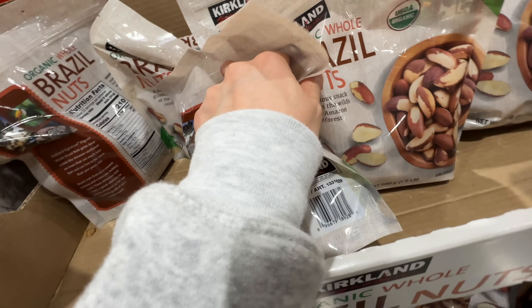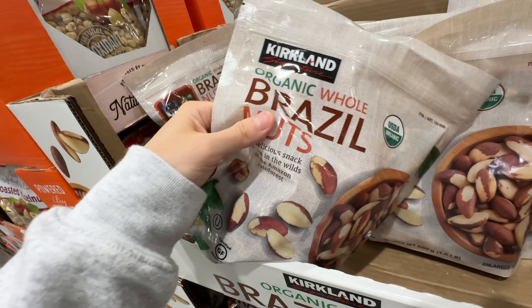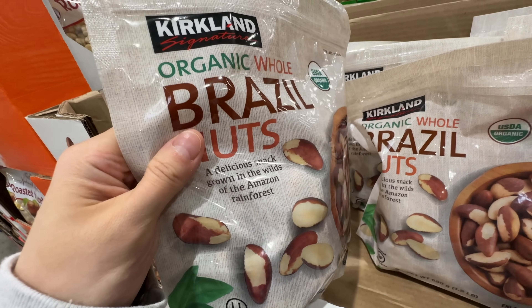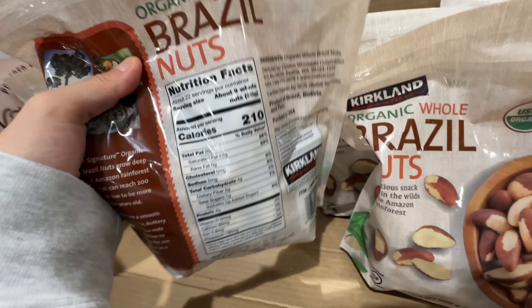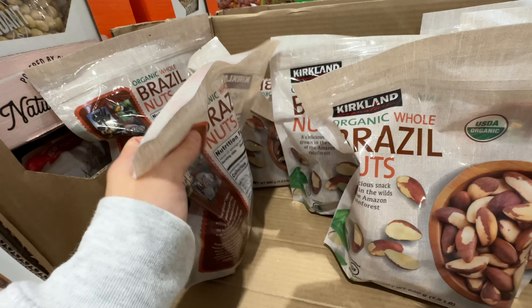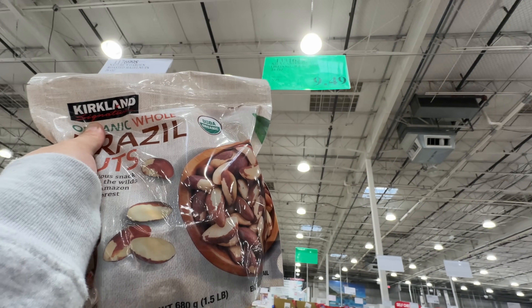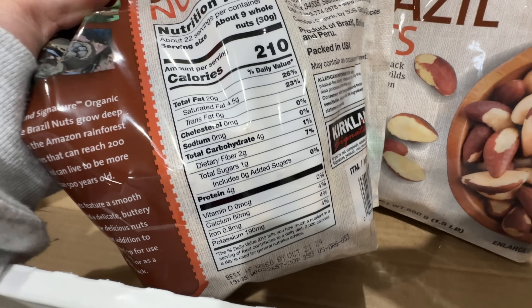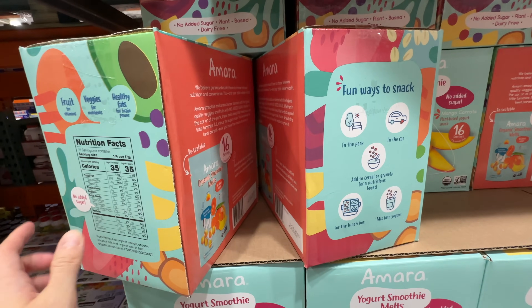I listened to a podcast about Brazil nuts being really good for you — they have essential fatty acids from the Amazon rainforest. This one has really clean ingredients: just organic whole Brazil nuts. A great item at $9.49, low in carbs and high in good fats.